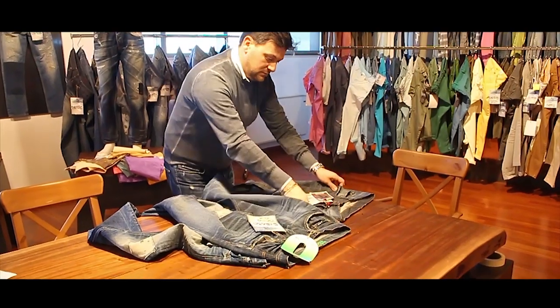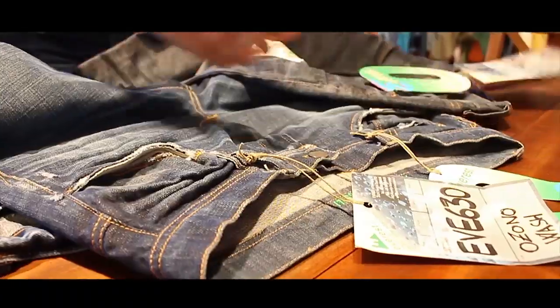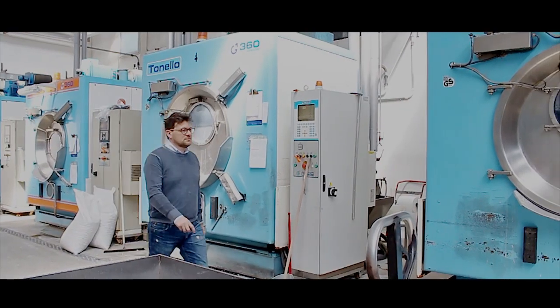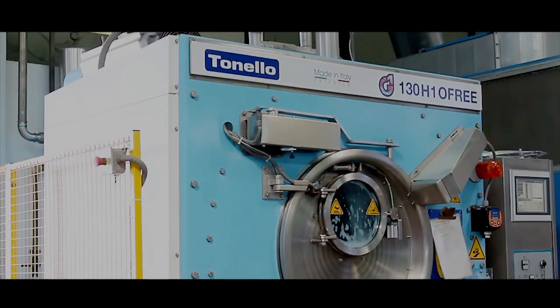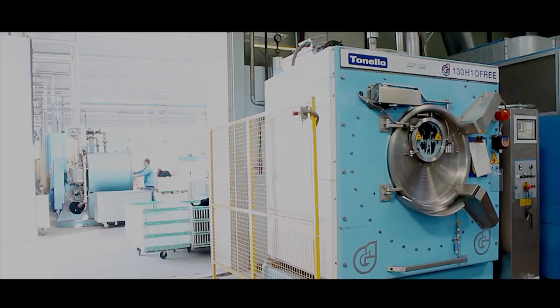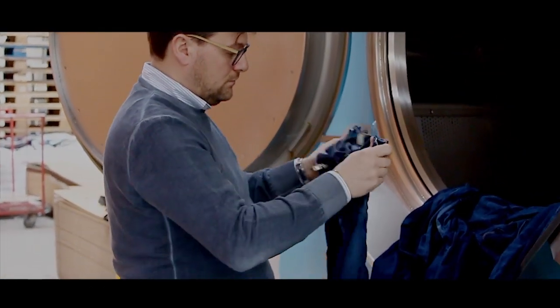The first laundry to use the EcoFree system for production found the difference from other ozone systems clear from the beginning. With the Tonello machine, we can reduce water, chemicals, and processing time significantly, and we have a very short return on investment. The machine is totally safe for our staff, and the most important point is that we can reach a pure individual look that we are not able to reach with other ozone systems.